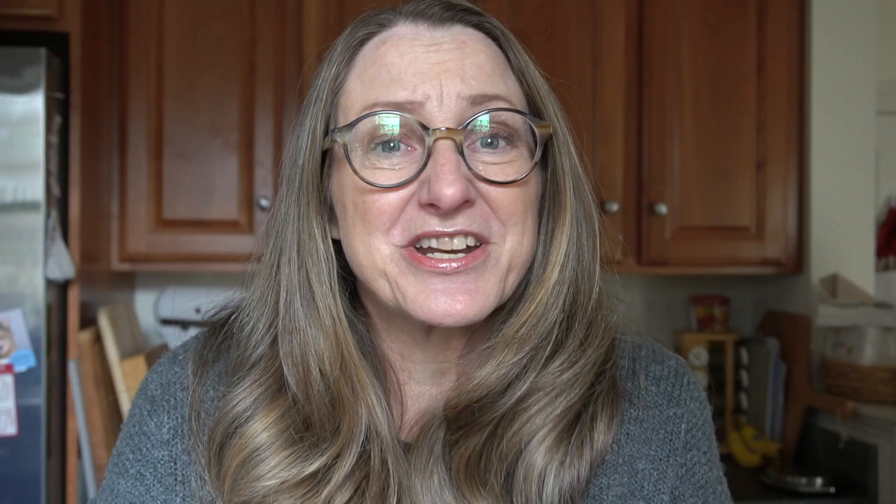Our home is a renovated 1942 Cape Cod located outside the Washington DC area in Northern Virginia. When we first moved in, everything was beautiful. Our kitchen had black soapstone countertops and cherry cabinets. The ceilings had canned lights, and in the dining room there was this chandelier with cows and chickens — I just thought it was so charming.